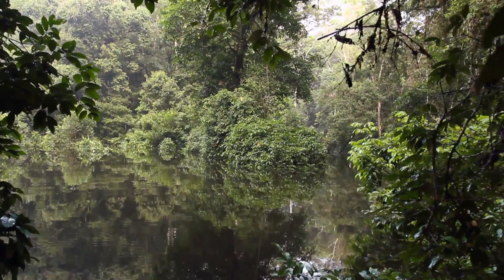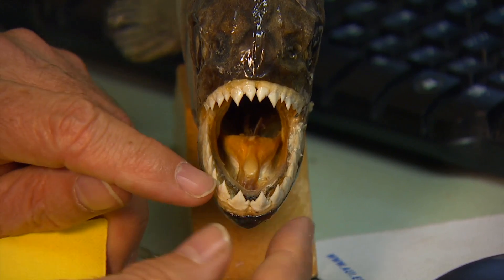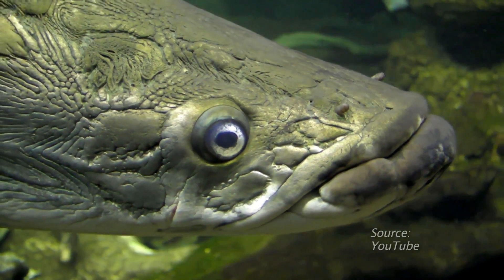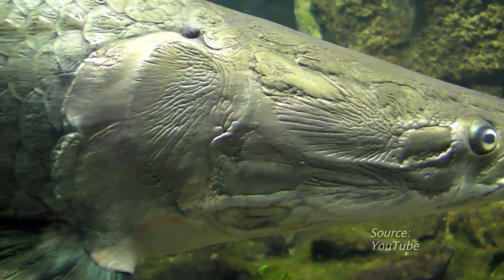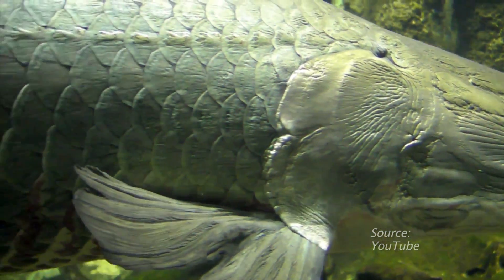Within the murky waters of the Amazon, swarms of piranha quickly devour prey, but one fish species is impervious to the razor-sharp teeth of its neighbors. Brazil's massive arapaima fish has been outfitted by nature with a nearly impenetrable covering of highly evolved protective scales.